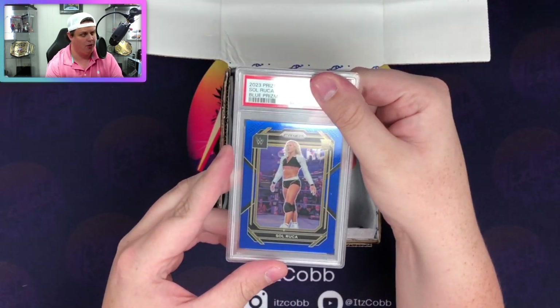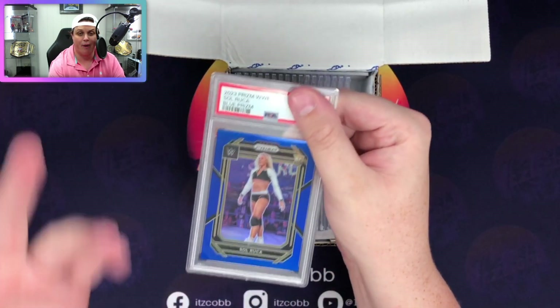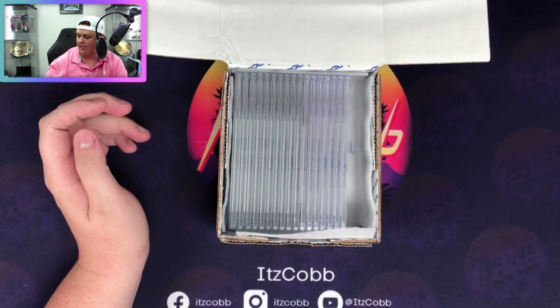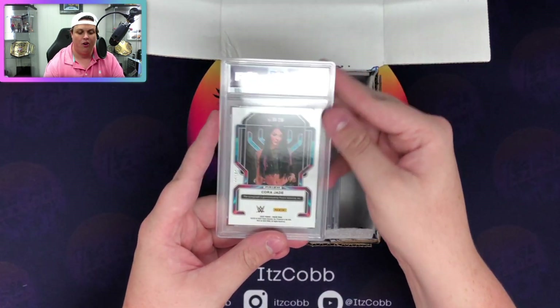Up next, Sol Ruka blue from this year's Prism, out of 199. I pulled the two Mojos of hers out of 25 and both of those got a 10, and this one got a 10 as well. Love to see that, especially for a PC item.